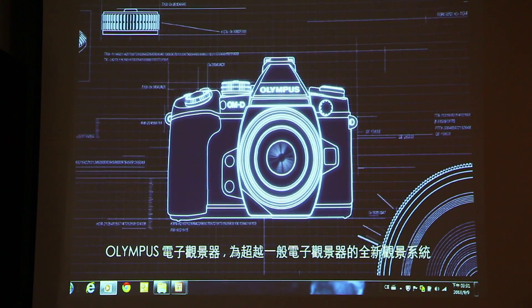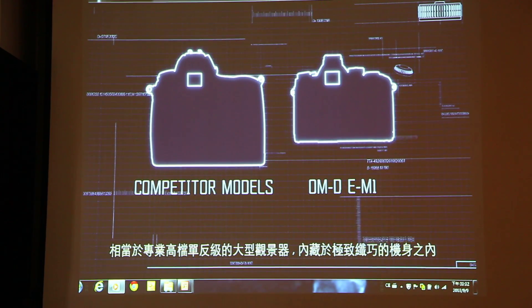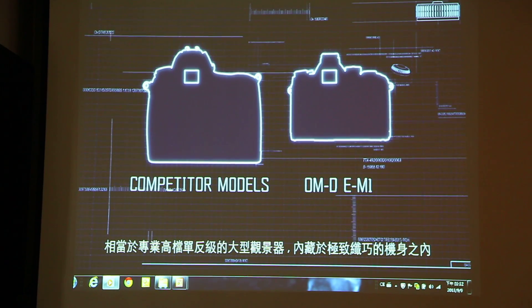Is a new finder system beyond optical viewfinders? A large finder with size equivalent to that of a professional high-end DSLR is packed into a remarkably compact body.